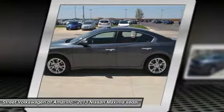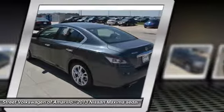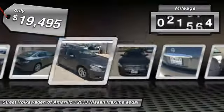Advanced technologies such as Nissan Intelligent Key and Push Button Ignition offer convenience and control, and is priced below $20,000. This vehicle has less than 25,000 miles.